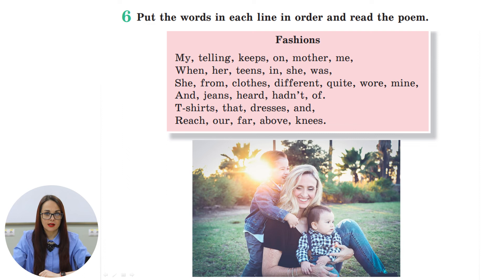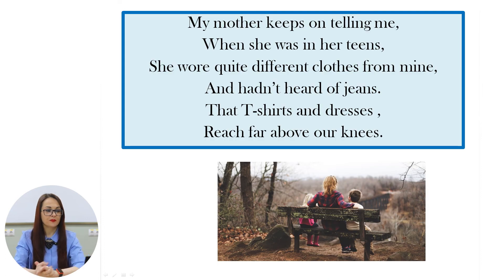Now, at the department store Mr. Riggs talked to a little girl while having lunch. She wanted to tell him a poem but the words in each line were not in the proper order. Look for this exercise and try to put the words in each line in order and read the poem. Let's check: 'My mother keeps on telling me, when she was in her teens, she wore quite different clothes from mine and hadn't heard of jeans — that t-shirts and dresses reach far above our knees.'